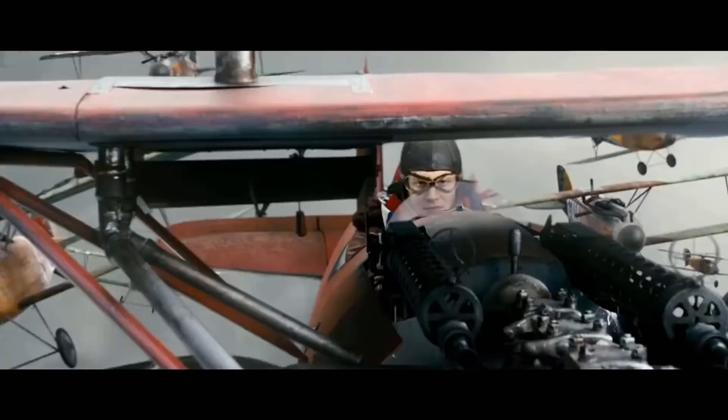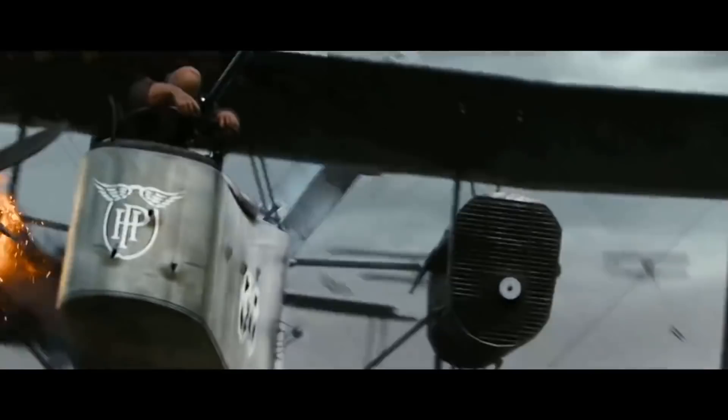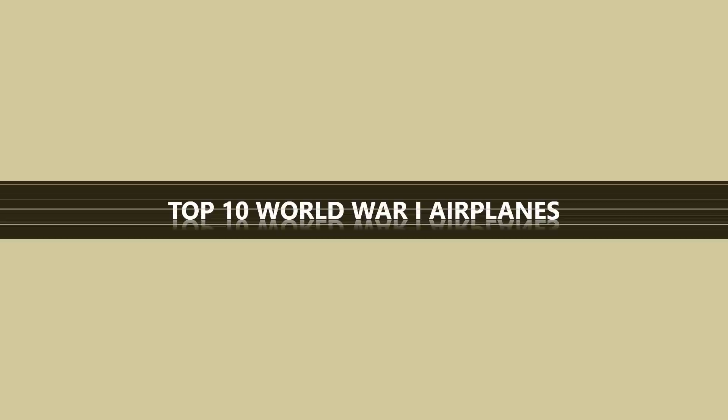In 1914, when the First World War broke out, aviation was just beginning. During the war years, the role played by aircraft would change a lot. At first, aircraft were mainly used by the British military for reconnaissance, but later new technological advances allowed pilots to drop bombs and shoot down enemy aircraft. So without further delay, let's get right into it.